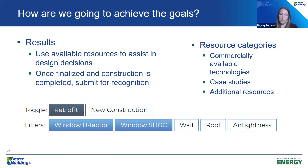The results will also funnel you to a resource library we've compiled, sorted broadly into three categories: commercially available technologies, case studies, and additional resources. You can sort according to building characteristics — so if you think your windows could be better performing, we have a whole library about windows.